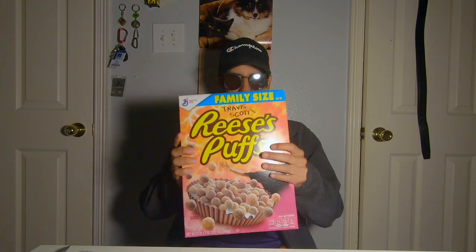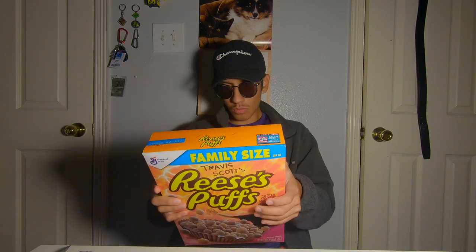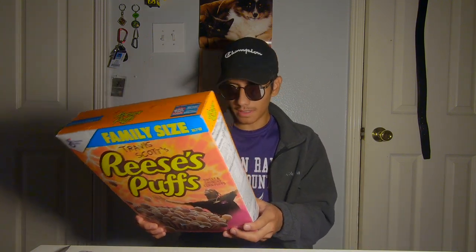My Travis Scott Zero cereal box finally came in. When they were selling them at the store I didn't go looking for them — I wasn't that attracted to them. But out of nowhere I saw my friends with the box and I was like, damn, it actually looks pretty cool. I should get one. I went to Walmart and there were none left, then I tried HEB and there were none left either.